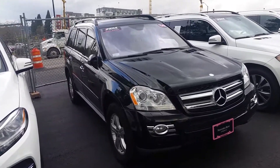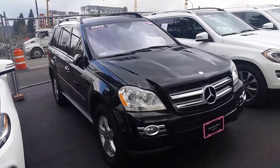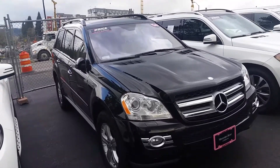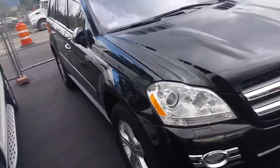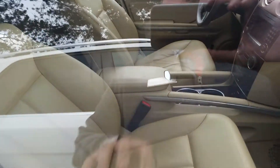Over Mercedes-Benz of Bellevue, shooting a quick video preview of the 2008 GL. Right here, it's black exterior, and it's got this gorgeous kind of mix of like a brown dash and then the tan interior.